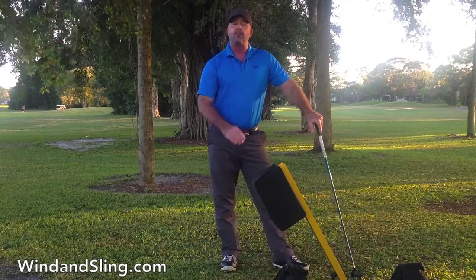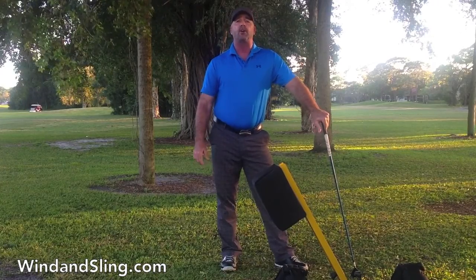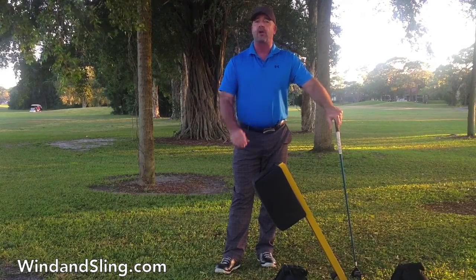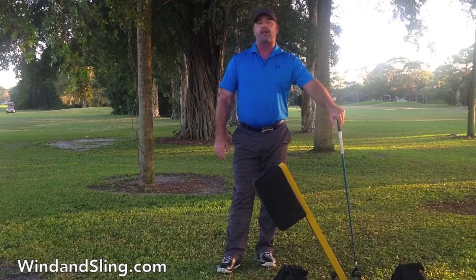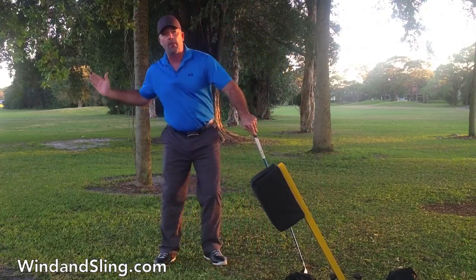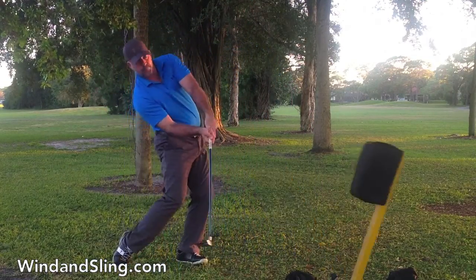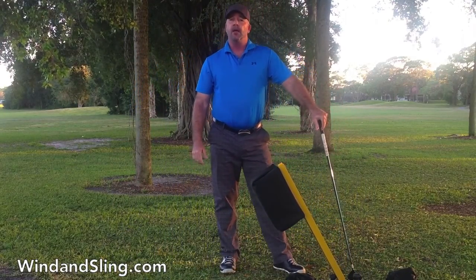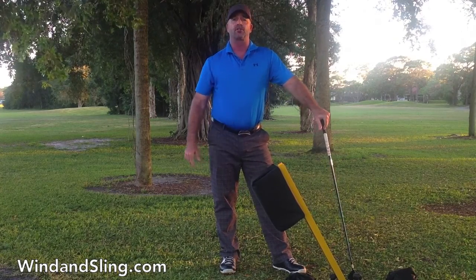The strike pad is actually positioned at the point of top club head speed. So not only does it help you train the correct path, it also lets you see and feel how to maintain a square club face through the strike zone while developing a complete release, resulting in maximum club head speed and accuracy. I've designed the Strike Right for everything from slow motion drills to full speed swings. You can find more information at windandsling.com, including the Strike Right memory movement training video and all the great drills you can perform on it.